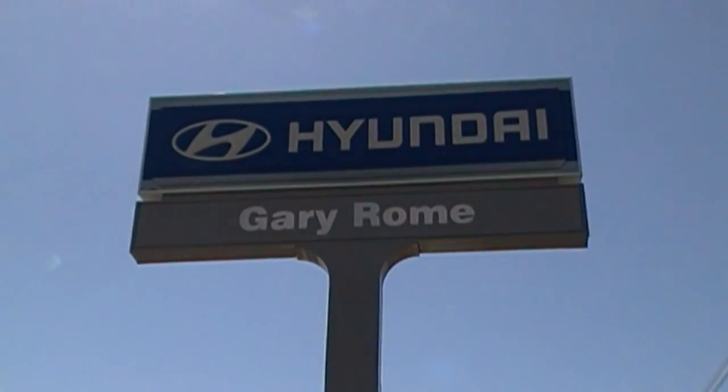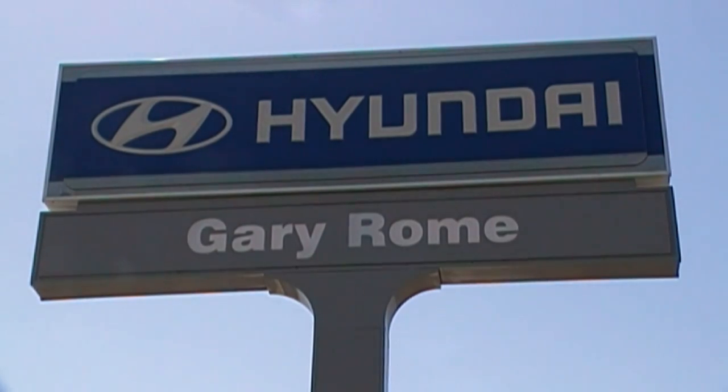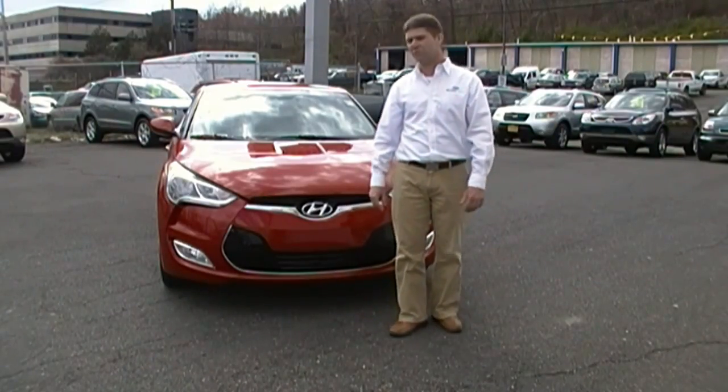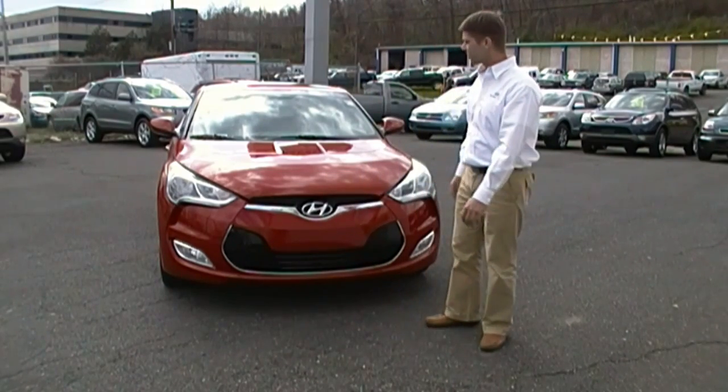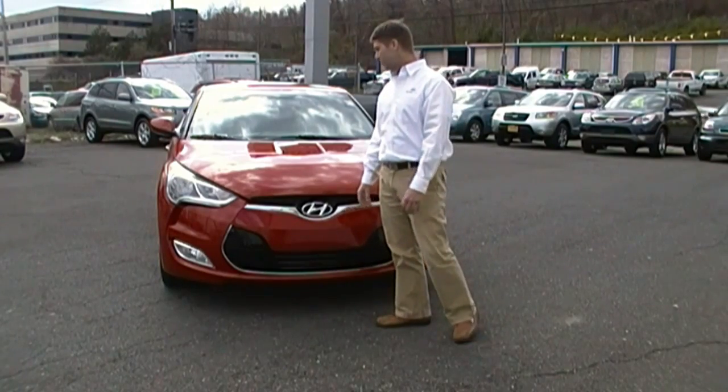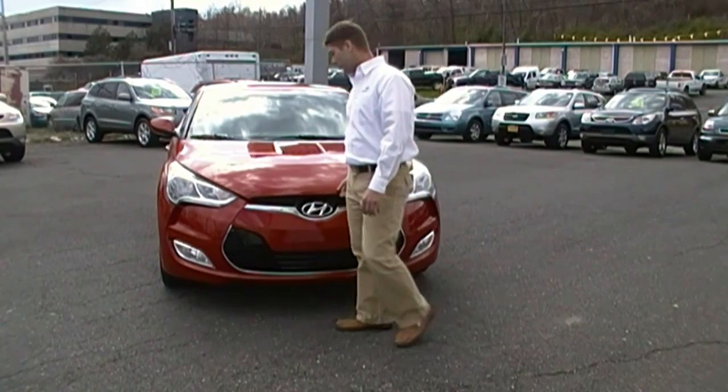Go to Gary, the best place to buy a car. Here we have the all-new 2012 Hyundai Veloster. This one comes with a 1.6 liter GDI motor with 138 horsepower.